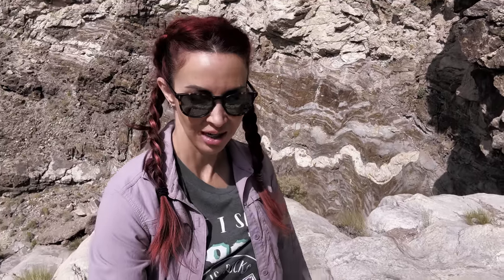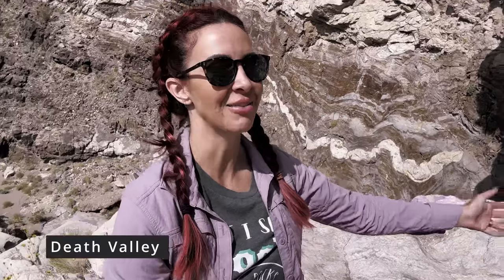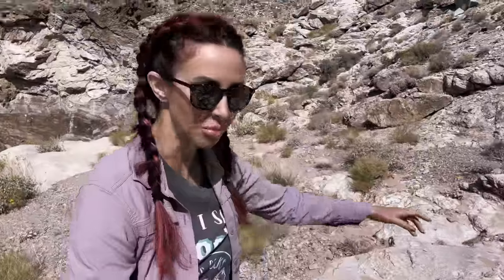Hey guys and welcome back to Ellie Knows Rocks. Right now I am standing in Death Valley. Let's get on with this journey. Thank you guys so much for watching and being part of this adventure. Let's go see what we find.